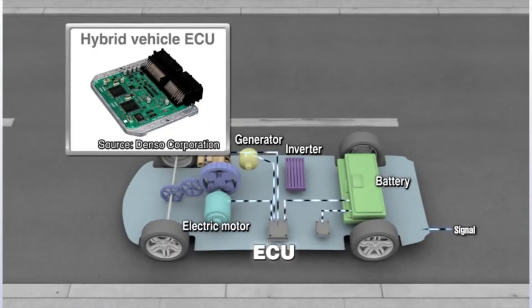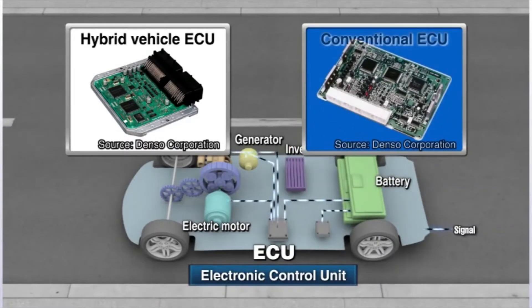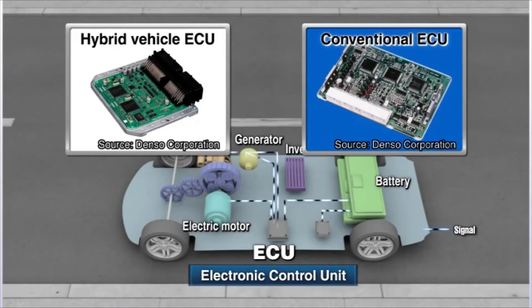The Electronic Control Unit, or ECU, is responsible for such controls. Although ECUs are also used in traditional gas-driven cars, hybrids require a hybrid-specific ECU to handle the higher voltage involved.